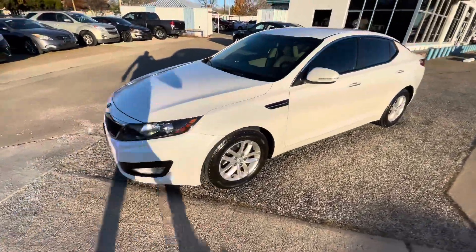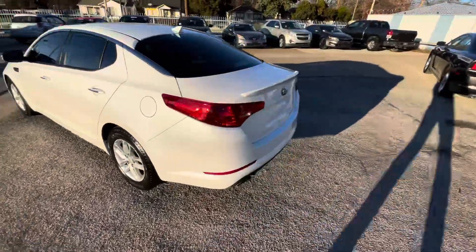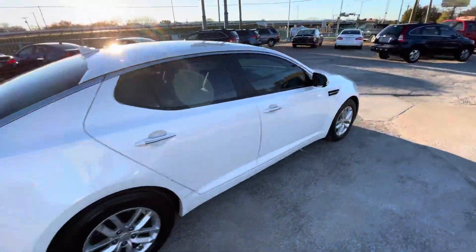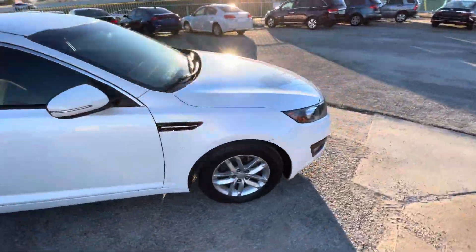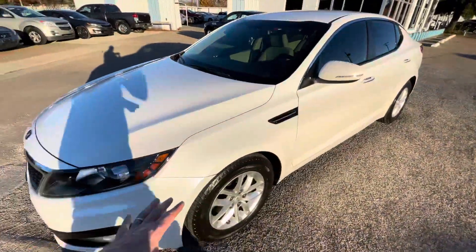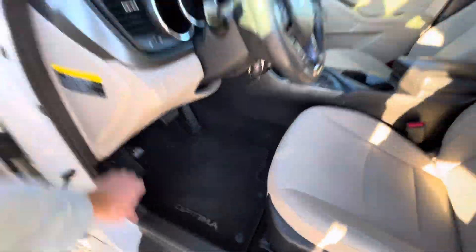We got this beautiful white pearl 2013 Kia Optima with 137,000 miles on it. It is a clean title, clean Carfax, one owner vehicle. The body is in great shape, I like the rims, check out the headlights — super clear. I like the crispy pearl color.